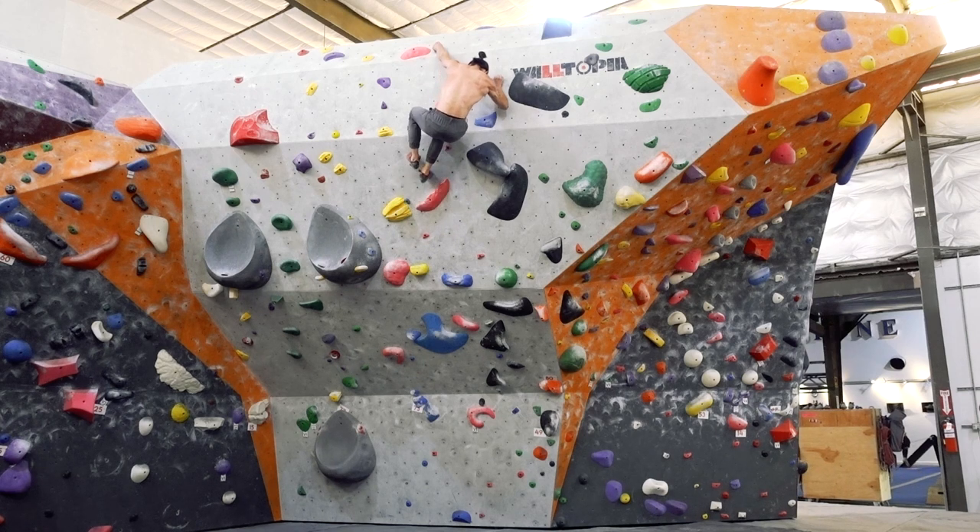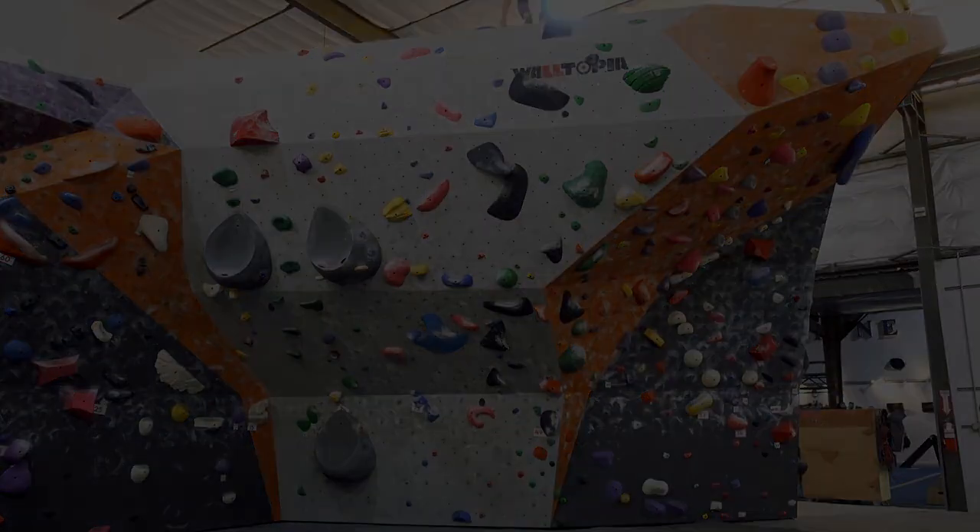There's no shortcut around training for intensity. You need to put in the time to develop good finger strength and pulling power. Once you've done at least a year of consistent climbing, you can look into protocols for hangboard and campus board training.